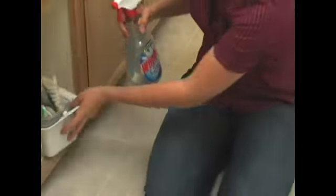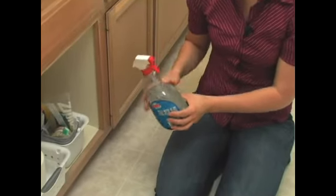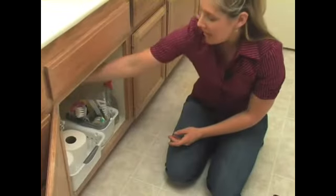I like to have some Windex or some product like that close by so that you can always keep the mirrors nice and shiny. You should always have at least one roll of paper towels in the bathroom.